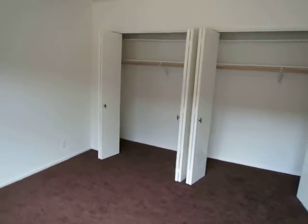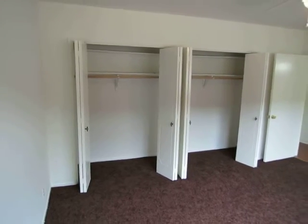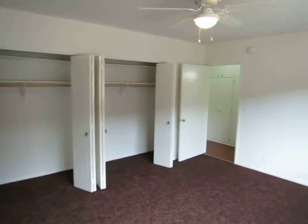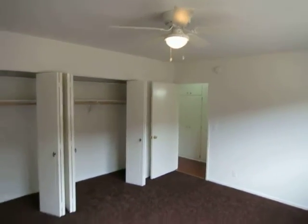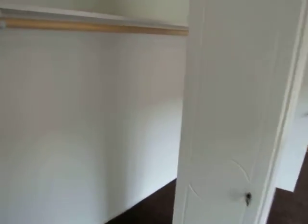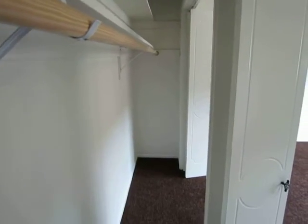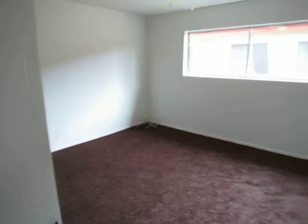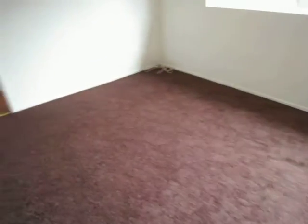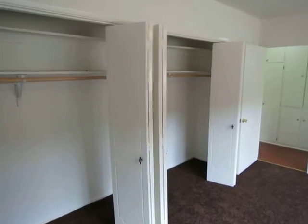We're in the bedroom now. This is brand new carpet. There's a ceiling fan in here and a big closet extending the length of this wall over here with these doors — really long closet. And a big window in here.